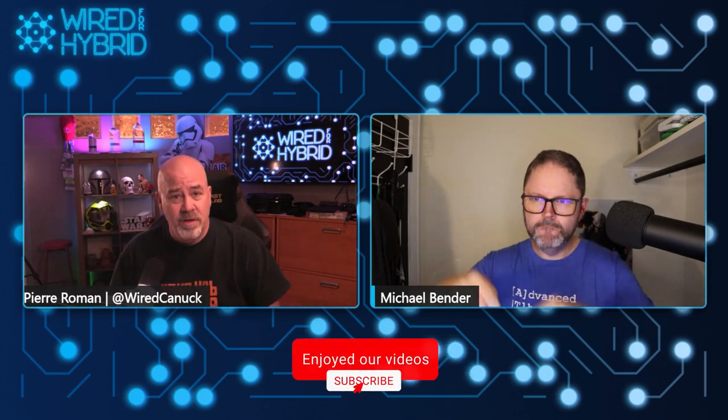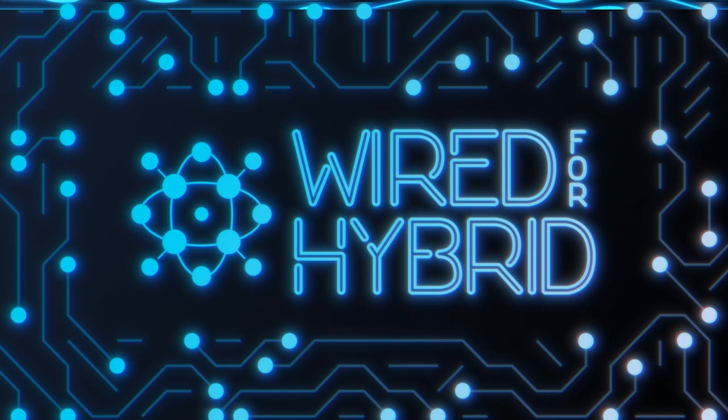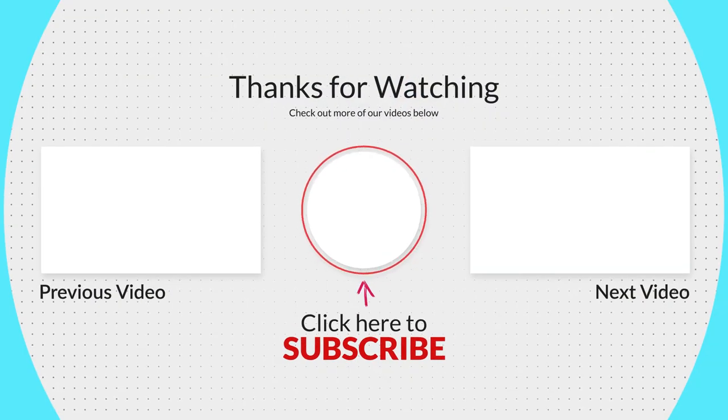It was absolutely wonderful to see you again, Michael. For those at home, please like and subscribe so you don't miss any episodes. We had two deep dives published a few weeks ago — take a look at those, link is below. If you have any suggestions for Azure or hybrid networking topics you'd like us to deep dive into, let us know in the comments below. Thanks for another great participation, Pierre.